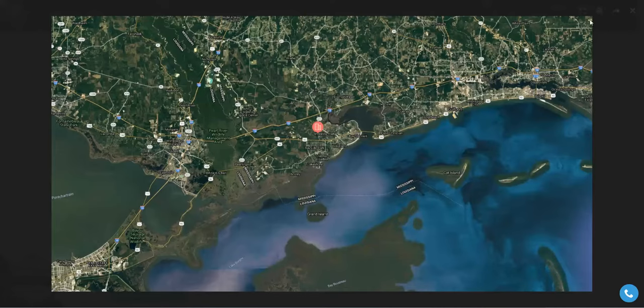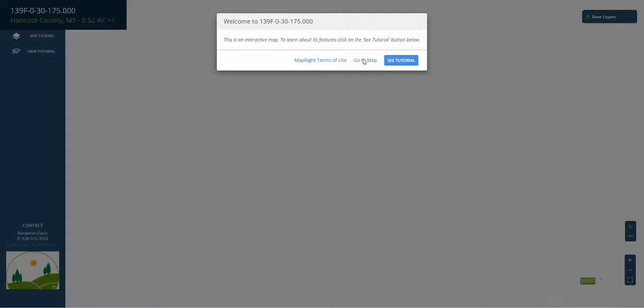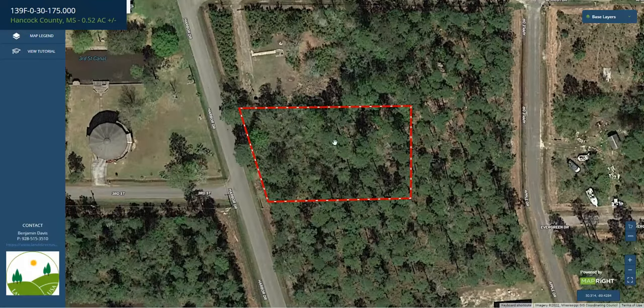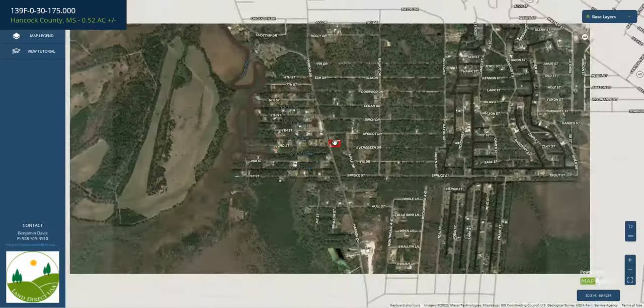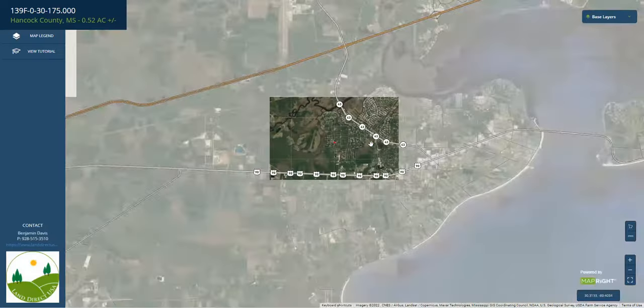Bay St. Louis delivers on fun. We're going to take a couple of looks at the full-screen view of the lot itself. As mentioned, it's on Harbor Drive — a paved road. You can see there's a canal backing up to the property across the street. And there's Bay St. Louis.